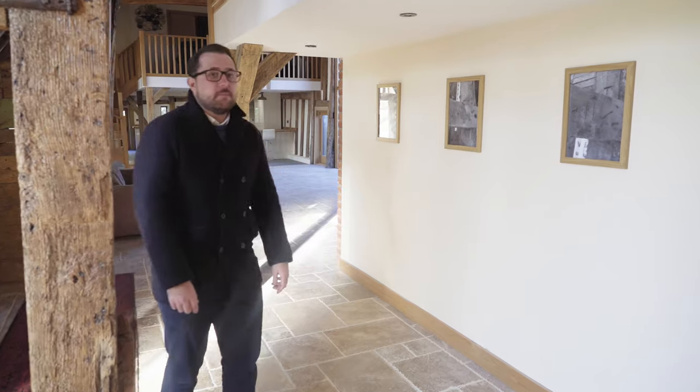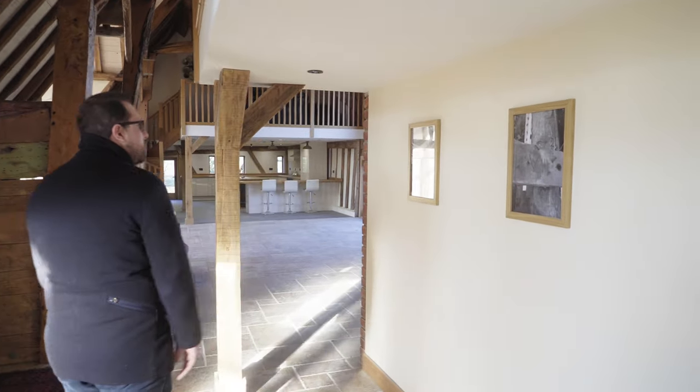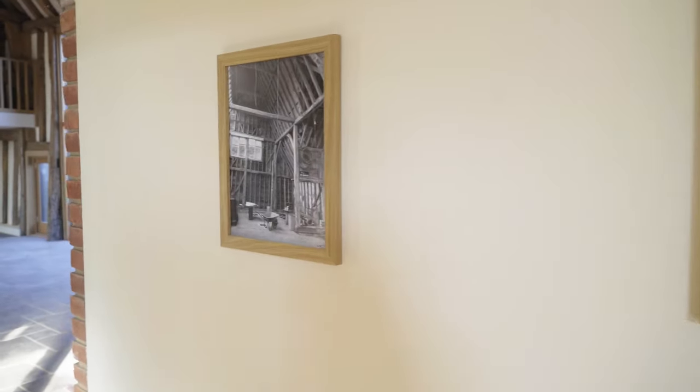This is a Grade II listed barn. It was converted just over a year and a half ago — as you can see by some of the photos on the wall, showing the progress of the works and some history of the building.